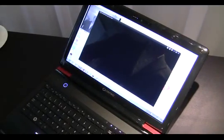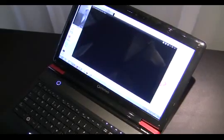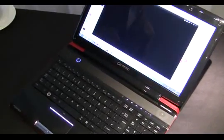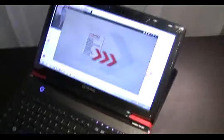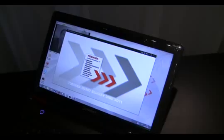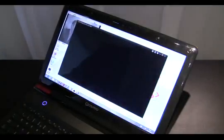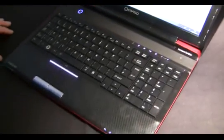Hi, this is Chris from the Inquirer and we're here with the Toshiba Qosmio F750 3D. Here we have the Qosmio F750 3D from Toshiba, which is the world's first glasses-free 3D laptop. It has a 15.6 inch full HD display.